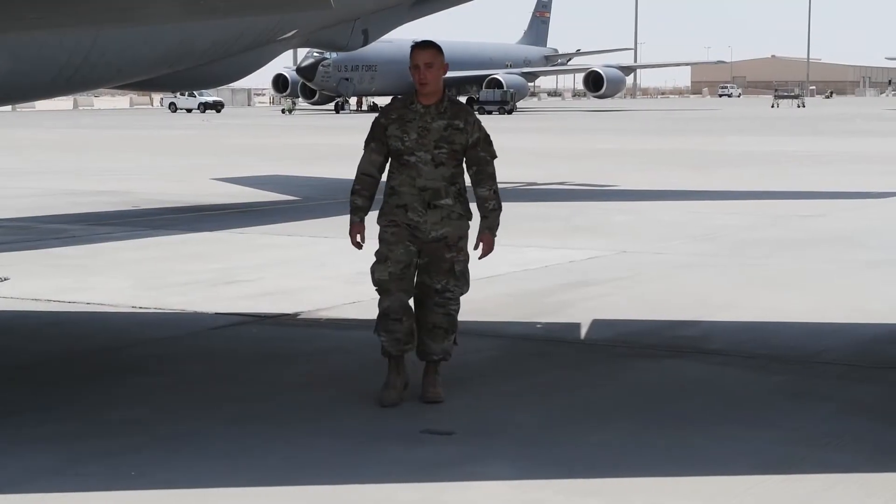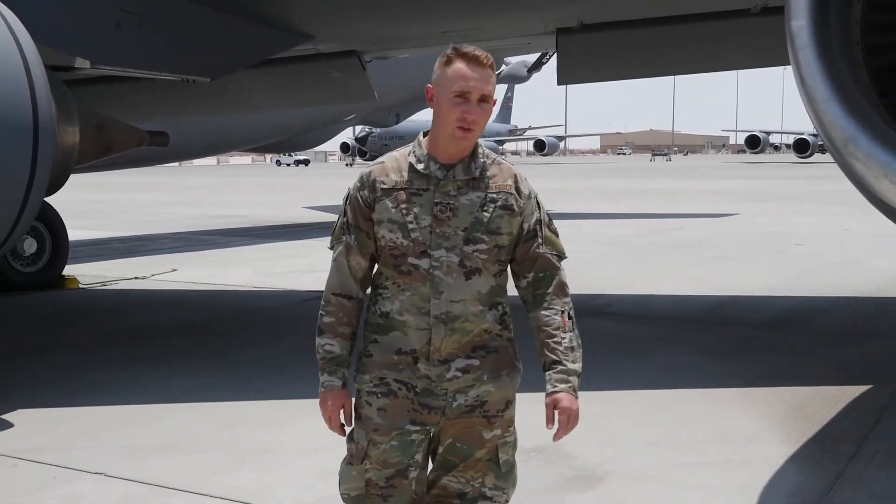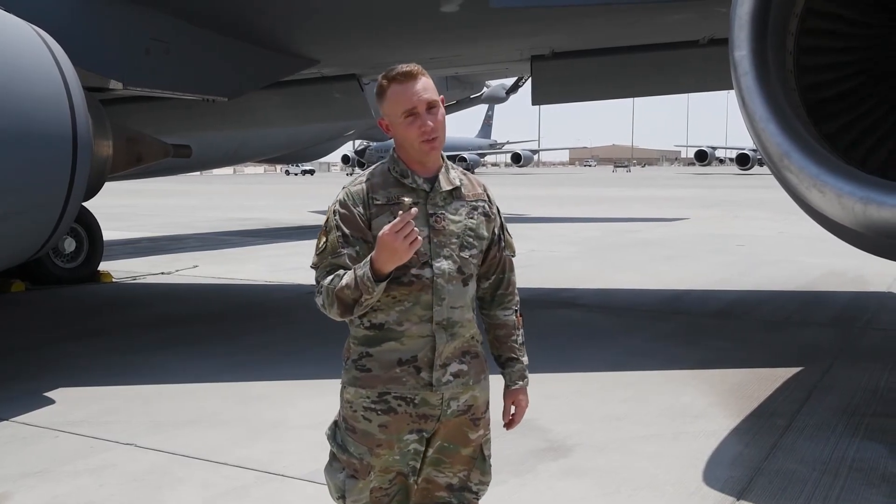So remember, regardless of your career field, when you're out on the flight line, FOD is everyone's responsibility. So if you see it, pick it up and report it.